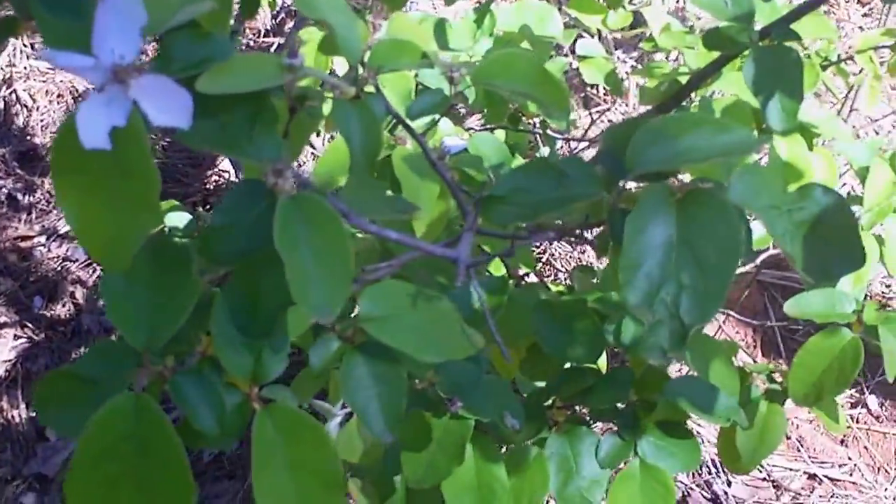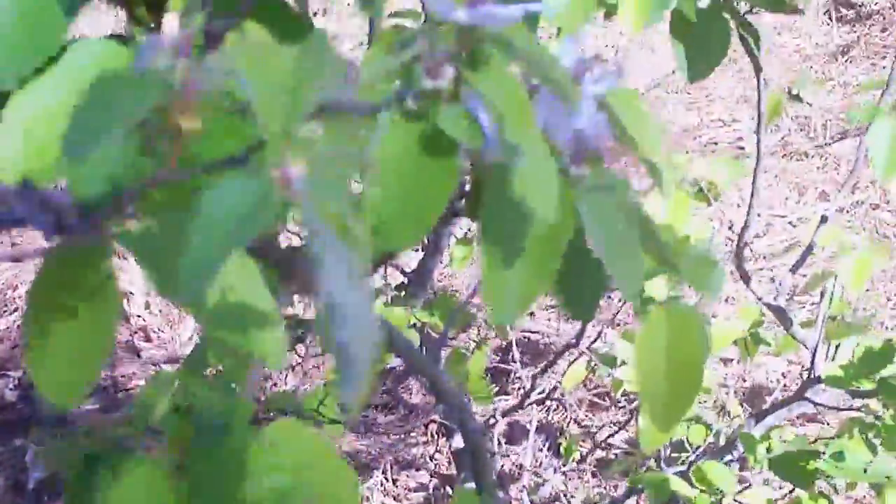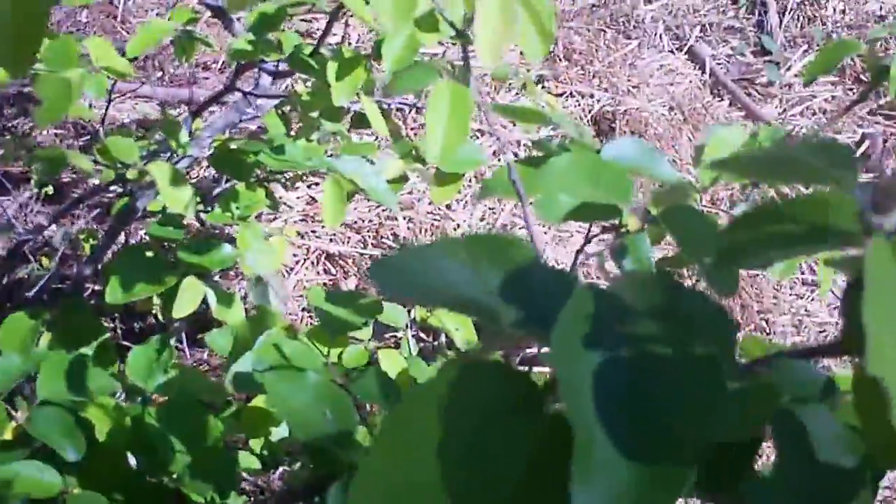I don't know what type of quince, but it fruits pretty heavy. I like to give these away — they're really good once the first frost hits them. And we come to my plum tree.